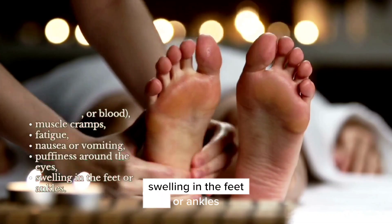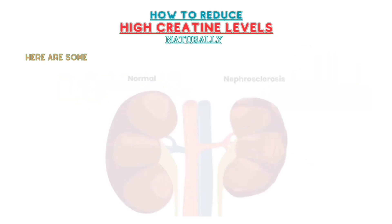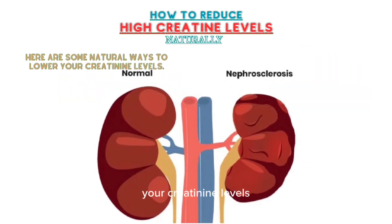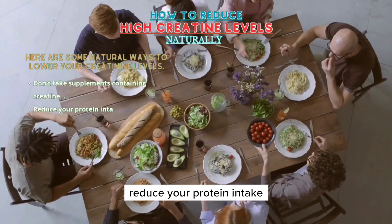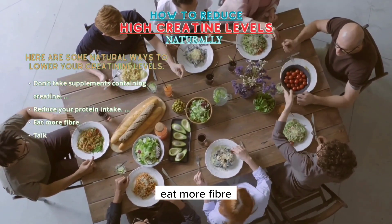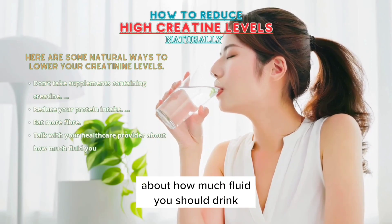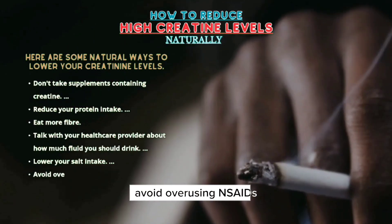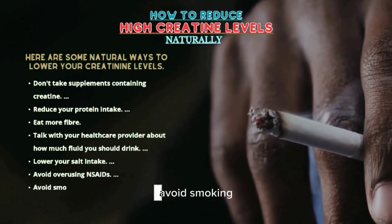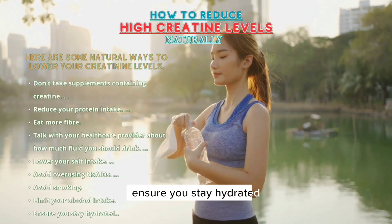Here are some natural ways to lower your creatinine levels: don't take supplements containing creatine, reduce your protein intake, eat more fiber, talk with your healthcare provider about how much fluid you should drink, lower your salt intake, avoid overusing NSAIDs, avoid smoking, limit your alcohol intake, and ensure you stay hydrated.